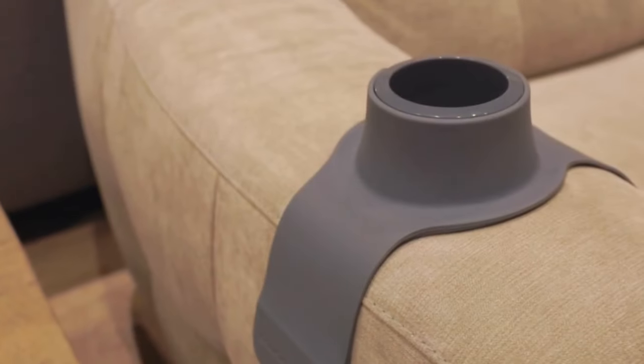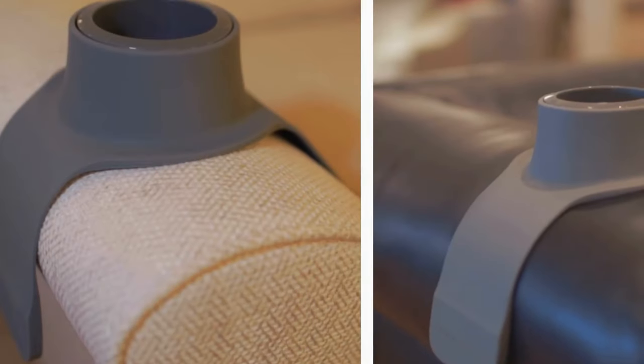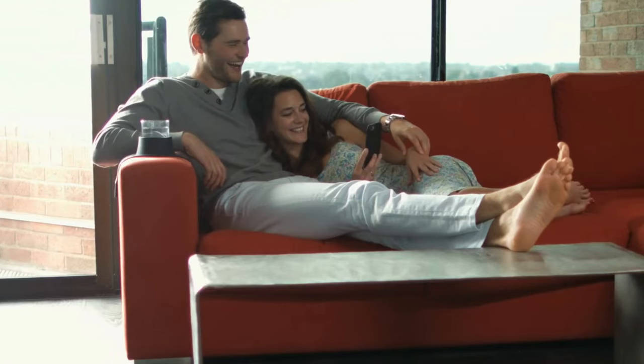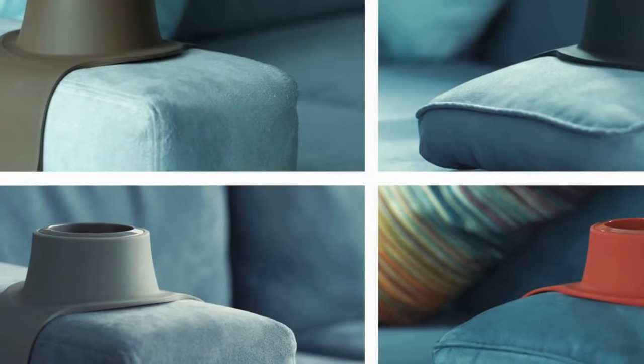Versatility is key with Couch Coaster. It accommodates both hot and cold drinks, regardless of the shape of your cup, bottle, or glass. Its flexible silicone construction ensures a snug fit for any size or shape of drinkware. Personalize your experience by choosing from a variety of vibrant colors and indulge in your favorite drinks without worrying about spills or messes. With Couch Coaster, relaxation just got a whole lot more convenient and enjoyable.